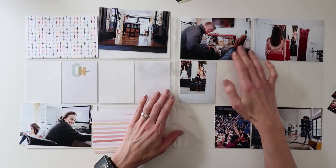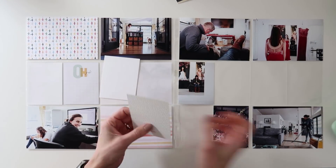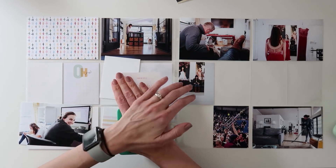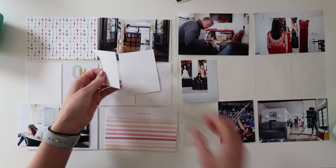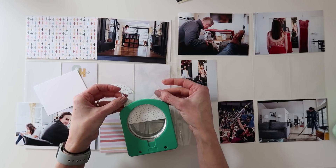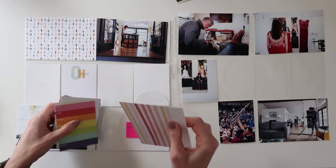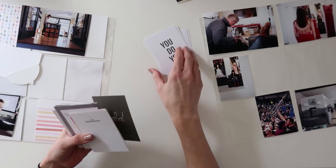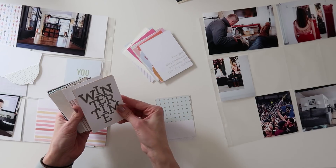I thought it was actually kind of fun to have the option of being able to do something a little bit different — like a story, just having a journaling card to tell a story. When I was thinking about what stories I wanted to tell from this week, I went back and looked at my journal and read through everything that went on. The thing that kept coming back to my mind is maybe I would do one card for each person in our family and just write a little bit about what's going on, kind of like an update.